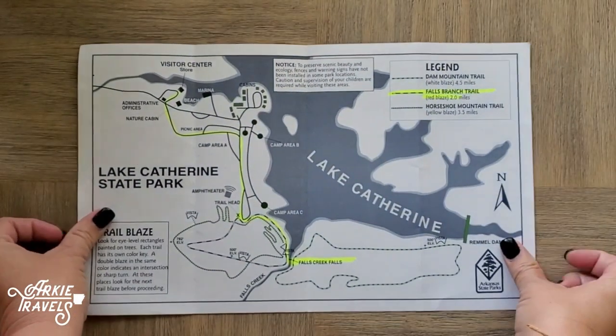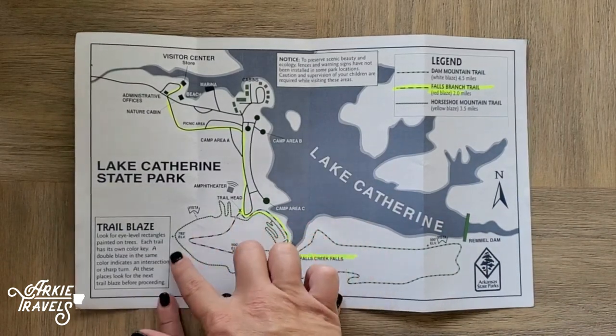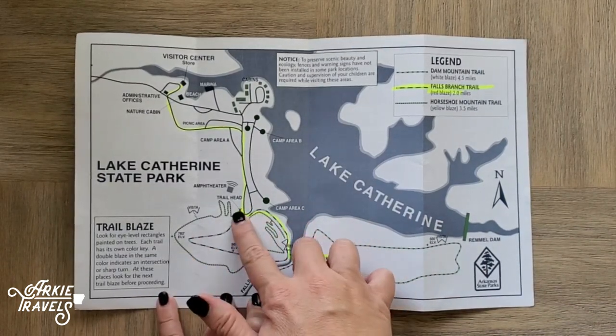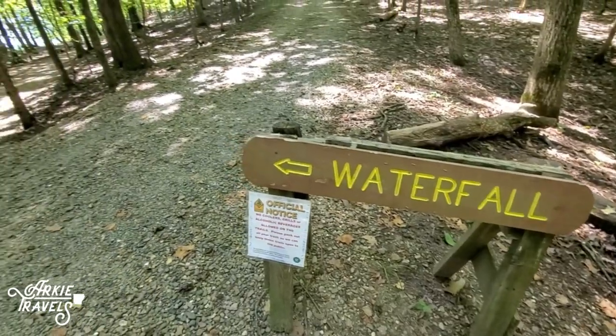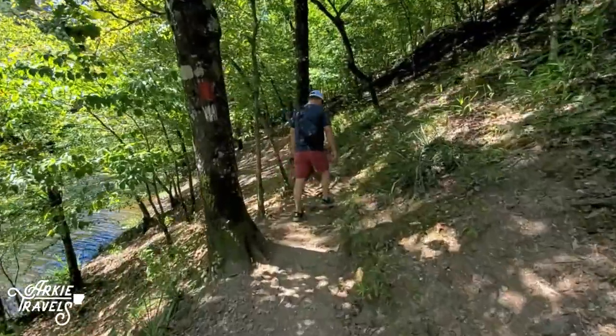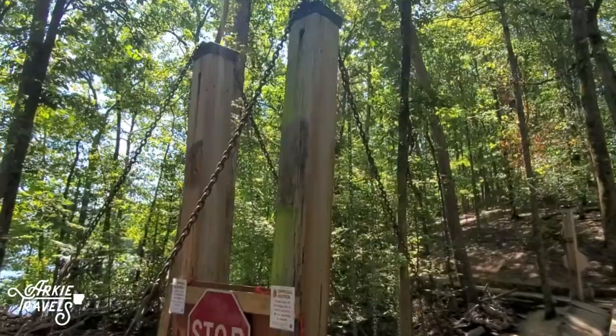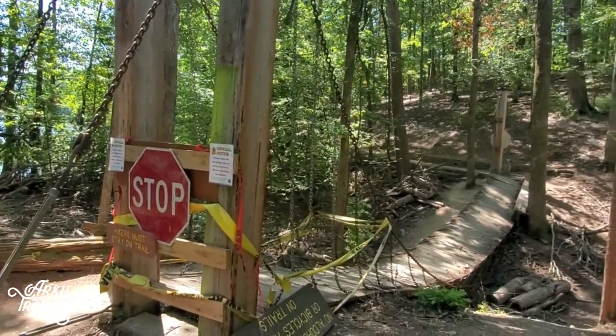Now let's talk about trails. Located past the amphitheater, you'll find the trailhead for the 3.5-mile Horseshoe Mountain Trail and the 4.5-mile Dam Mountain Trail. The Falls Branch Trail is one of our favorites — it's a two-mile loop that takes you by the lake to a beautiful waterfall. Unfortunately, the suspension bridge was destroyed during a storm, but they do have plans to rebuild.